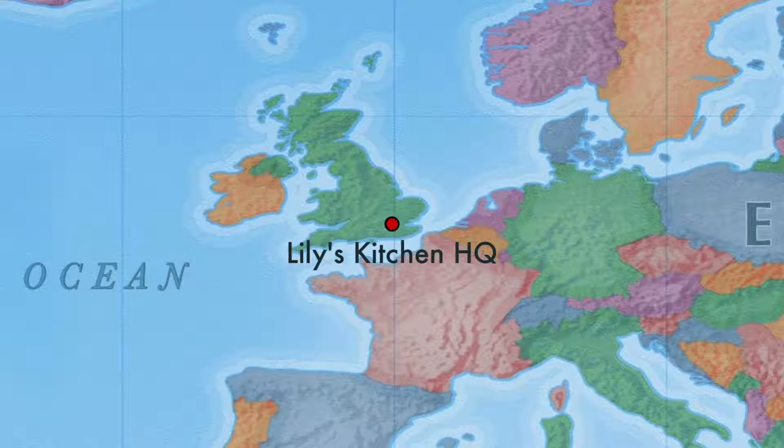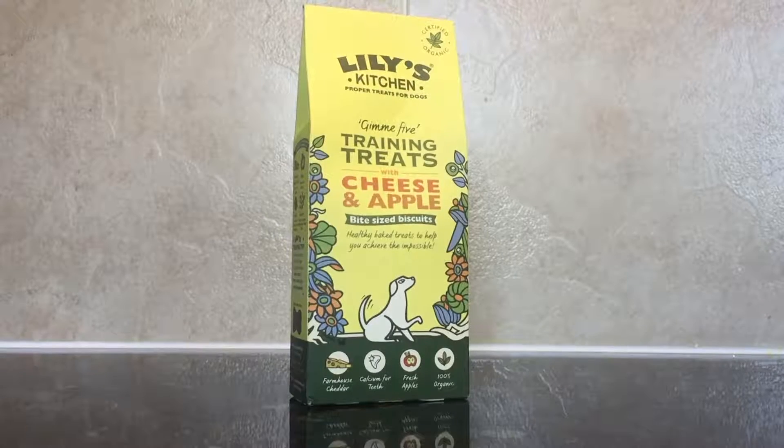Lily's Kitchen treats are distributed throughout the UK from within the UK, so for those of you that are a little bit worried about their carbon footprint, don't worry — they've only travelled a short distance.